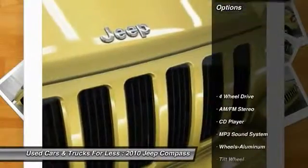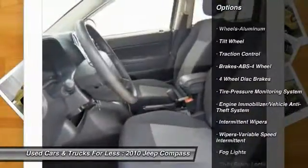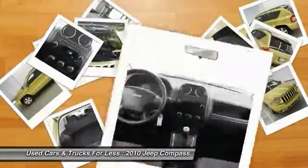Here are some of this vehicle's great options: four-wheel drive, anti-lock braking system, traction control, air conditioning, front power steering, floor mats, aluminum wheels, AM FM stereo radio, rear defrost, and child safety locks.